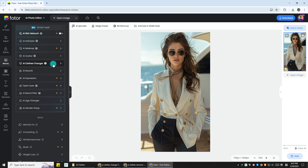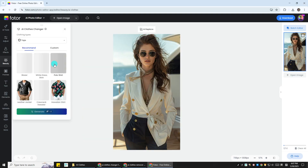Next, choose a clothing style. You can go tops, full outfits, and bottoms. This is where the fun starts.